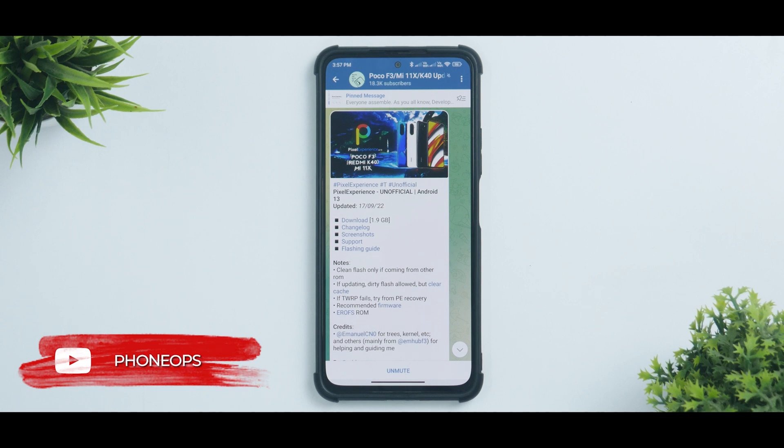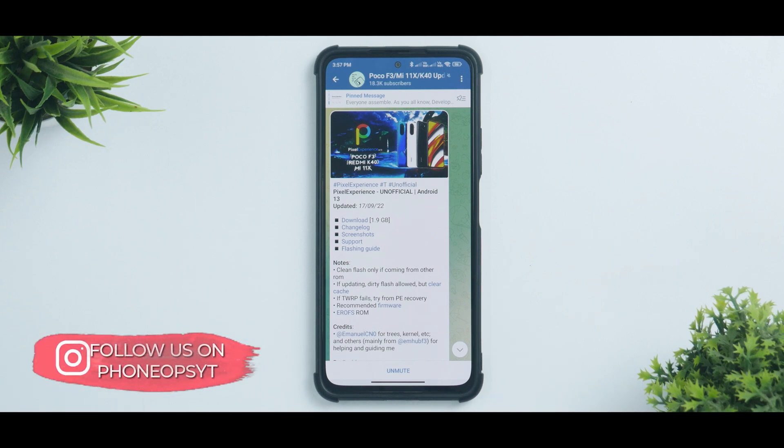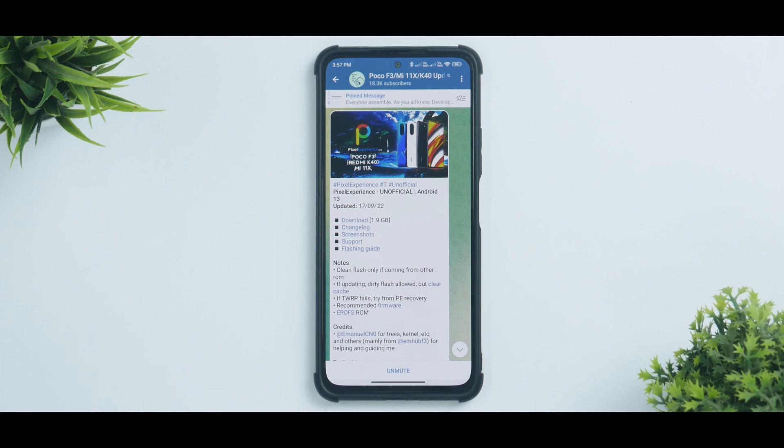This is an install and preview video, so we'll quickly be installing it and then maybe after a day or two, if it's daily usage worthy, I'll give it a review as well. Please subscribe — it doesn't cost anything and it really motivates us. Welcome to Phone Ops, my name is Kalash, let's get going.